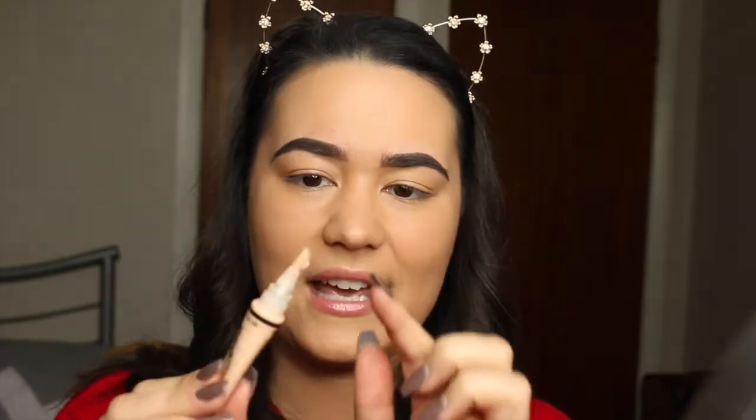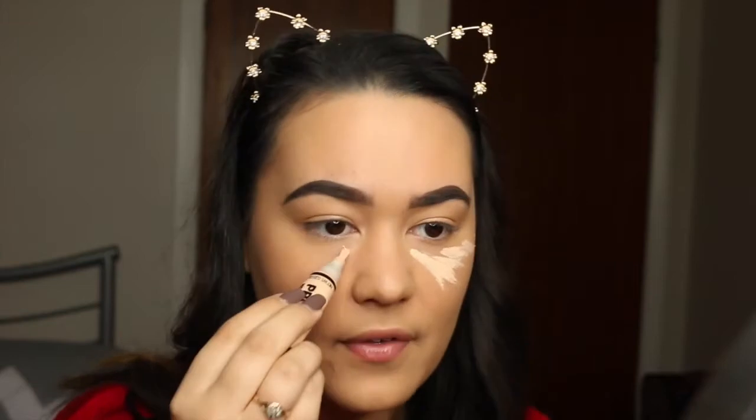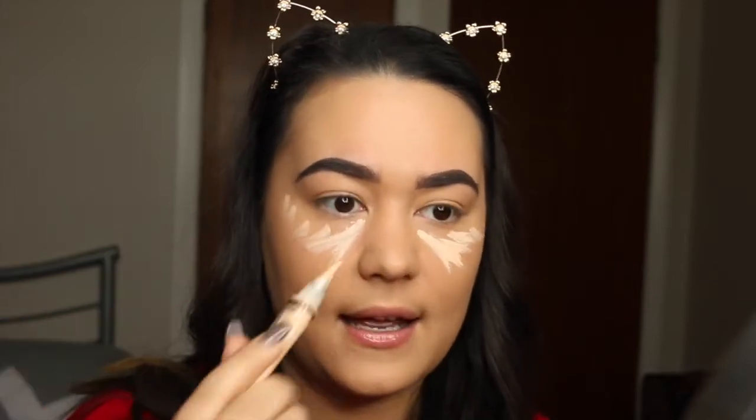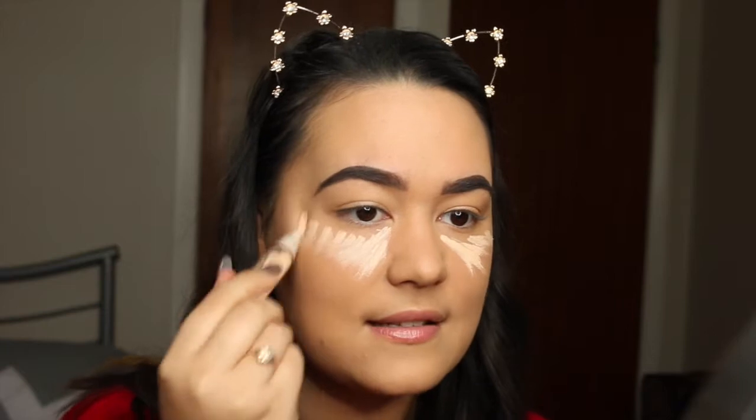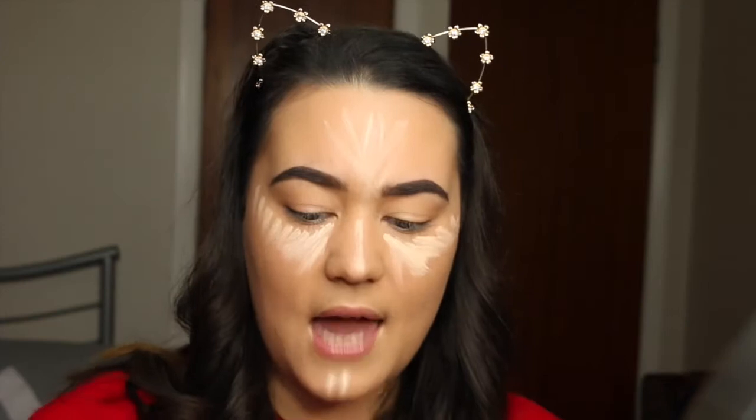Foundation is on. I'm going to go in with my concealer now — I want to be very bright. I'm going to be using the LA Girl Pro Conceal and this is in the colour Porcelain, so very, very bright. I like the actual concealer itself, but I really hate the applicator — it just splits and doesn't hold the product and goes everywhere. I'm just going to blend that out with the same brush I used for my foundation.